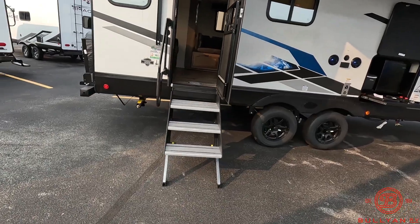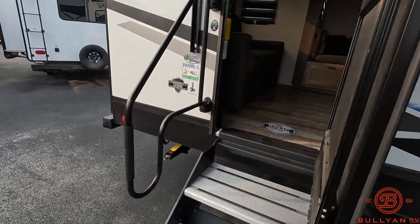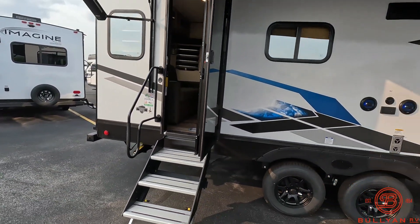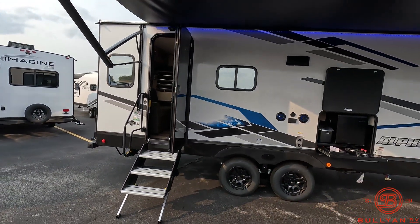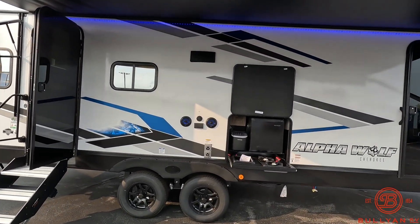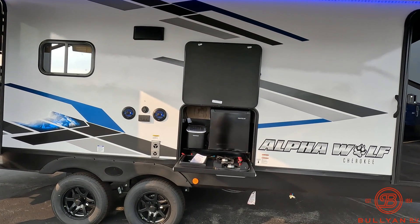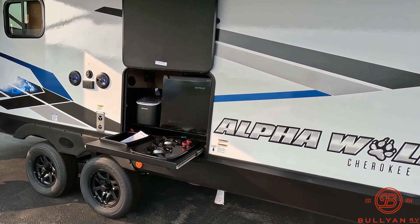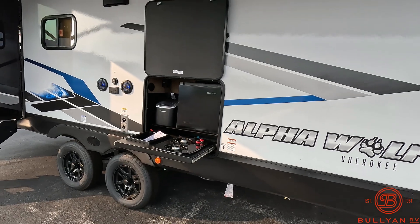Cargo rack on the back along with a spare tire and a cover. Nice aluminum fold-up steps along with the upgraded grab handle. Huge electric awning with blue LED light underneath. Outside speakers. It does come equipped with an outside kitchen, which has an ice maker, a spray port, two burner, and a 110 refrigerator.